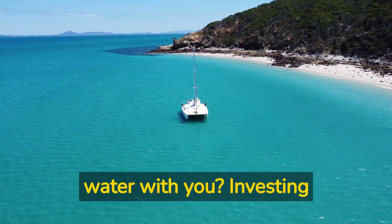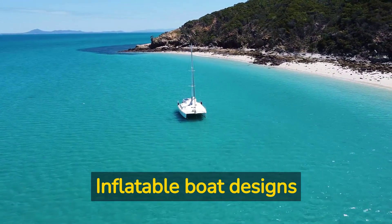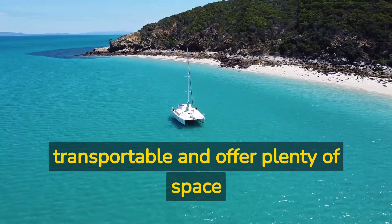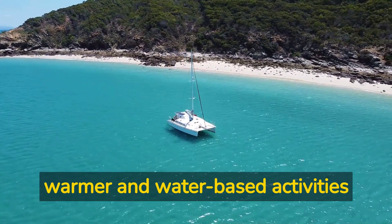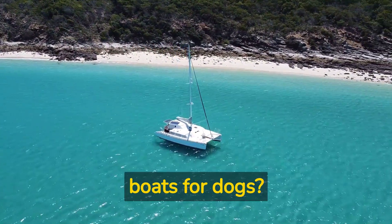Love to take your pup out on the water with you? Investing in an inflatable boat for dogs could be the perfect solution. Inflatable boat designs are lightweight, easily transportable, and offer plenty of space for your four-legged companion to move around without compromising on stability and security. Now that the weather is getting warmer and water-based activities are becoming more appealing, why not take a look at the best inflatable boats for dogs?